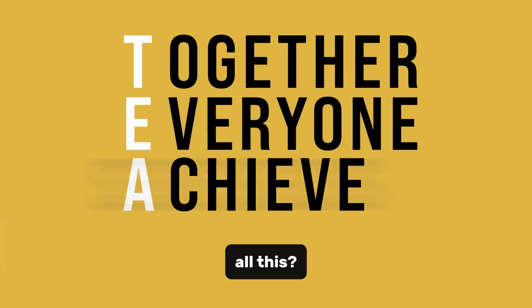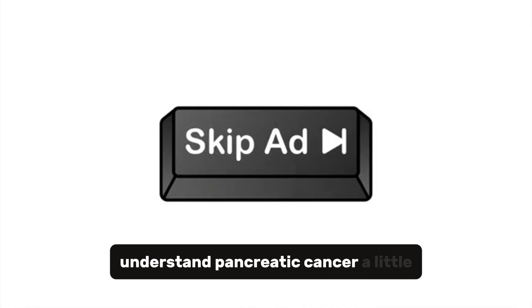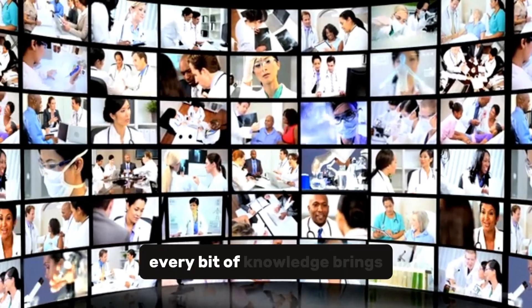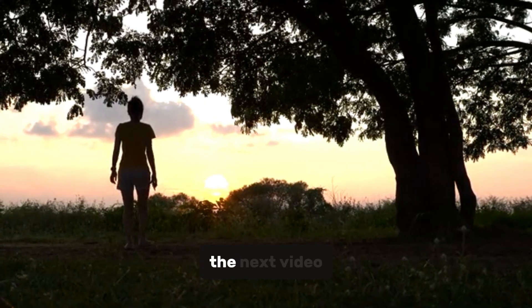So what's the takeaway from all this? Pancreatic cancer is tough, but we're tougher. If this video helped you understand pancreatic cancer a little better, hit that subscribe button. Remember, every bit of knowledge brings us one step closer to defeating pancreatic cancer. Thank you for watching, and I'll see you in the next video.